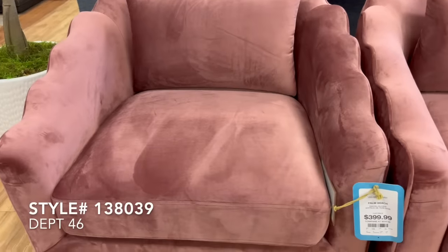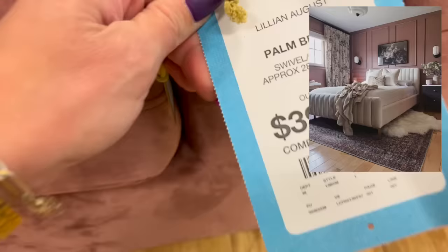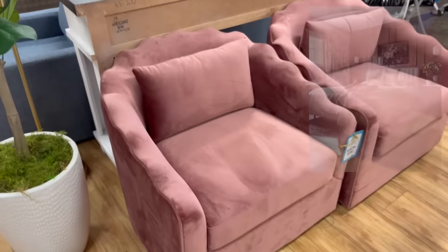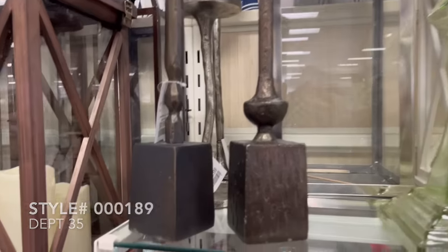These next set of scalloped velvet mauve swivel chairs were absolutely beautiful, priced at $400 a piece. I thought they were very fun for the right space. If you have a moody or very feminine area to add accent chairs to, they would make a really beautiful addition.